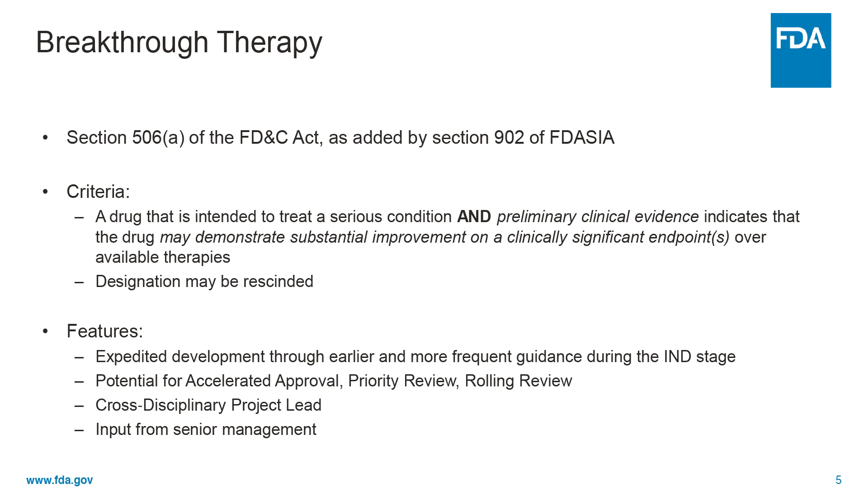Unlike the non-clinical data that could support fast-track designation, breakthrough therapy designation requires preliminary clinical evidence of a treatment effect that may represent substantial improvement over available therapies for the treatment of a serious condition. This means evidence sufficient to indicate that the drug may demonstrate substantial improvement in effectiveness or safety over available therapies, but in most cases is not sufficient to establish safety and effectiveness for the purposes of approval. It is important to note that not all products designated as breakthrough therapy will ultimately show they are a substantial improvement as suggested by preliminary clinical evidence. FDA may rescind the designation if it's no longer supported by subsequent data, and the request for breakthrough therapy designation is recommended no later than end of phase two to realize the benefits intended to expedite development.